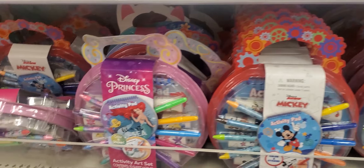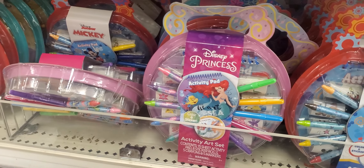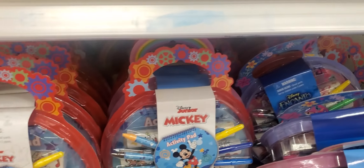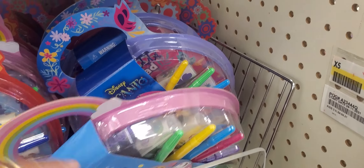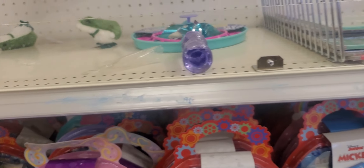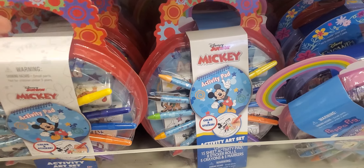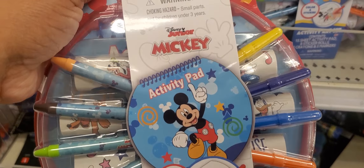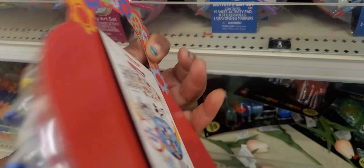Little Mickey Mouse — Prince, Princess. Peppa Pig. And Encanto. Little activity art kit set for kids — and they are I guess $5.